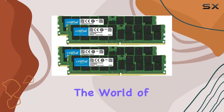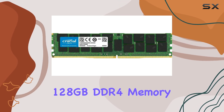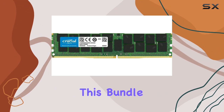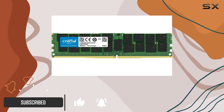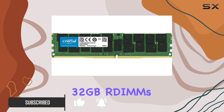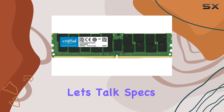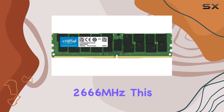Today we're diving into the world of server memory with the Crucial 128 gigabytes DDR4 memory bundle. If you're looking to boost your server's performance, this bundle might just be your ticket — with 128 gigabytes of memory spread across four 32-gigabyte DIMMs, you're getting a significant upgrade in capacity and speed.